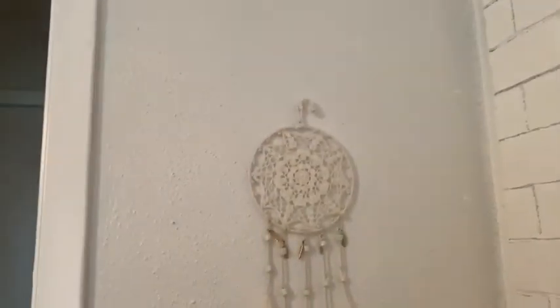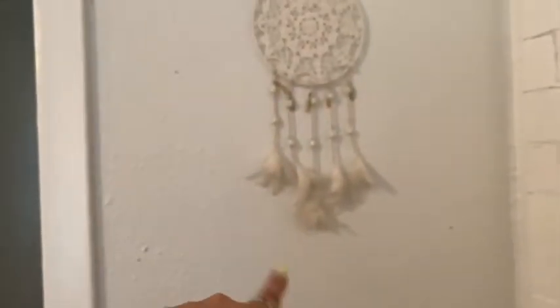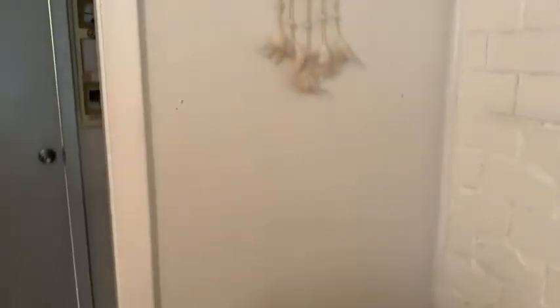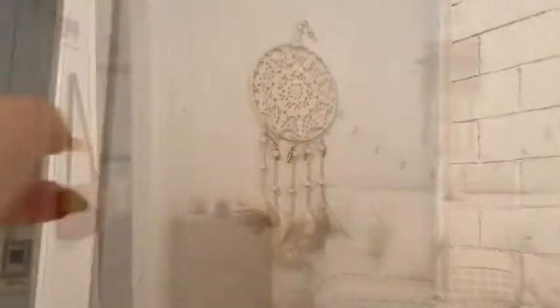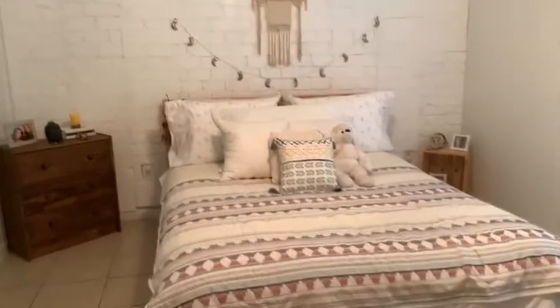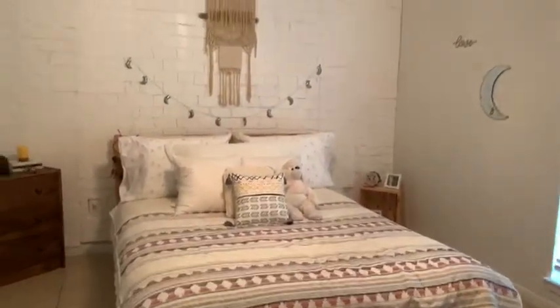On this other side of the wall I have a dream catcher. I really didn't want to put a lot of things here. At first I had polaroids but I wasn't sure. For now we just have the dream catcher. And this over here is my bed.